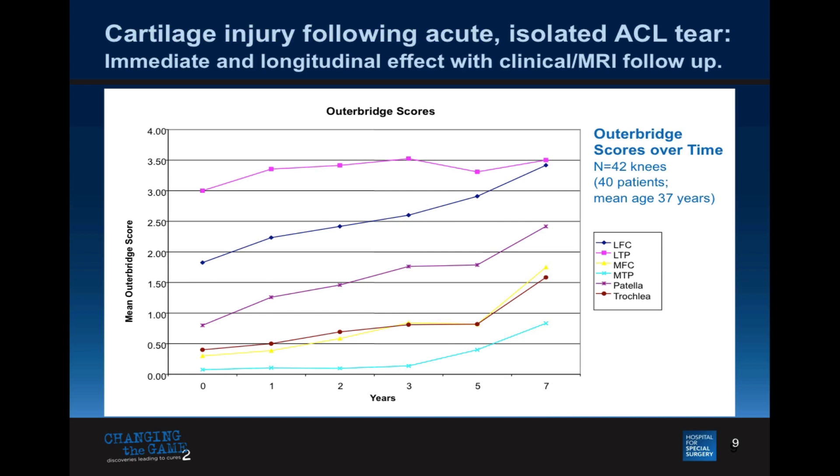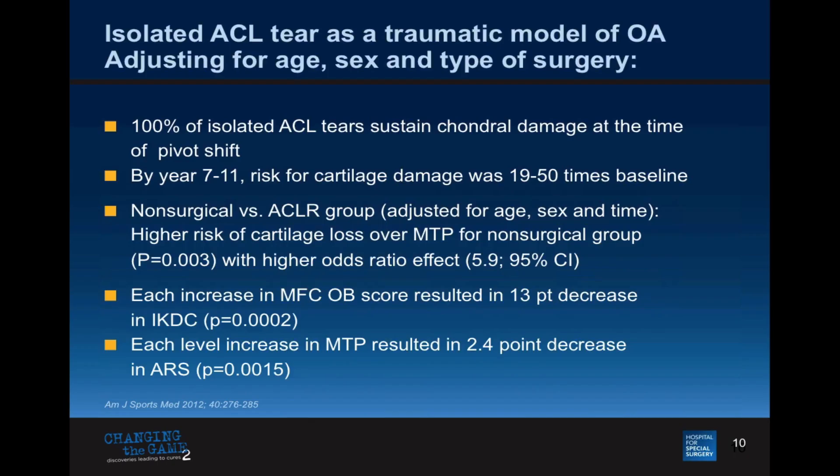We looked at ACL disruption over time and tried to figure out when cartilage starts to go bad using MR as a non-invasive means. We found that at five to seven years, scores start to nosedive — osteoarthritis is developing about five to seven years after ACL disruption. Fascinatingly, the literature to that time said only about half of ACL patients sustained cartilage damage. Based on our data, it was 100 percent. Every person that tears their ACL sustains a cartilage injury visible non-invasively on MR. These imaging metrics are also associated with increased pain scores and decreased function.